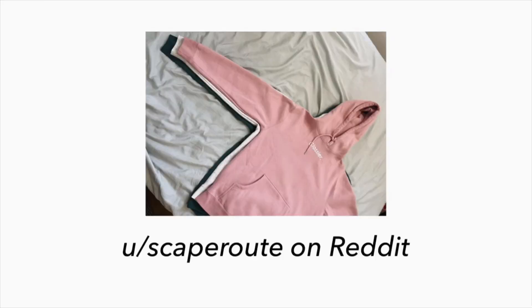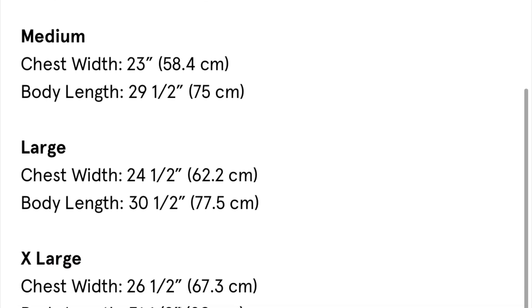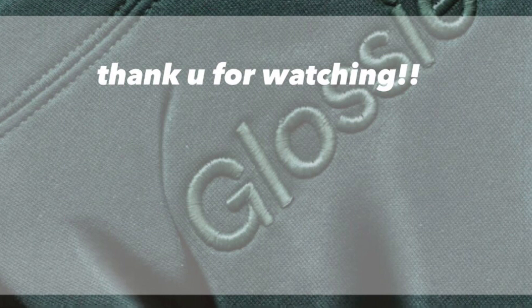Here's a comparison of all three hoodies. I personally really love the sage green one — it fits so much better than the other ones and I think it is so much more comfortable. You can check the size chart just to make sure you get the correct size. Overall, I love the sage green hoodie — I 10 out of 10 recommend that all of you guys get it. Make sure you check out the description box so that you can get 10% off your entire Glossier purchase, and I'll see you guys in my next video.